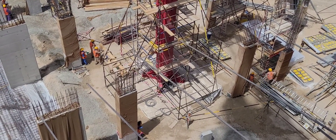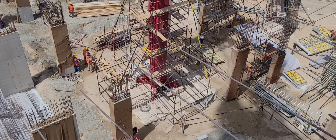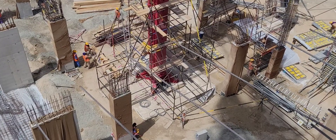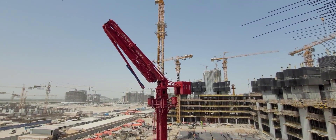As per the base plate, we have to cast this like a pile cap foundation with all inserts and anchor bolts.